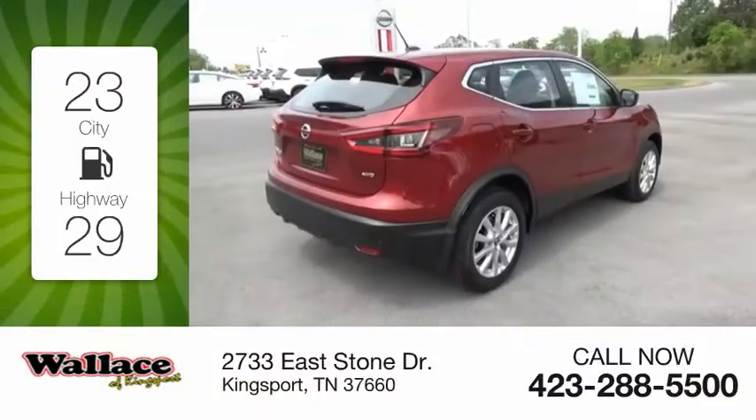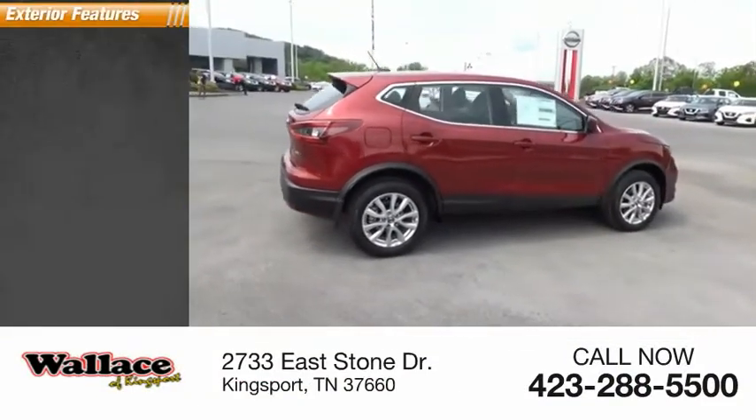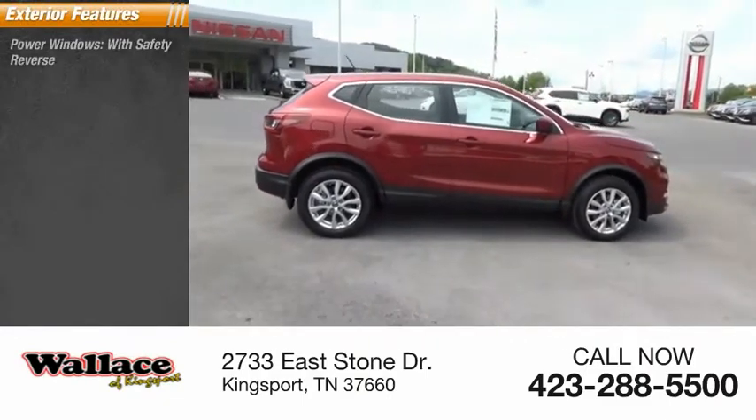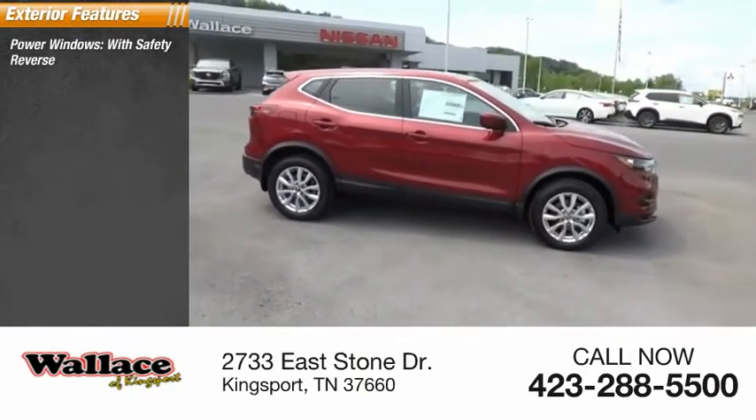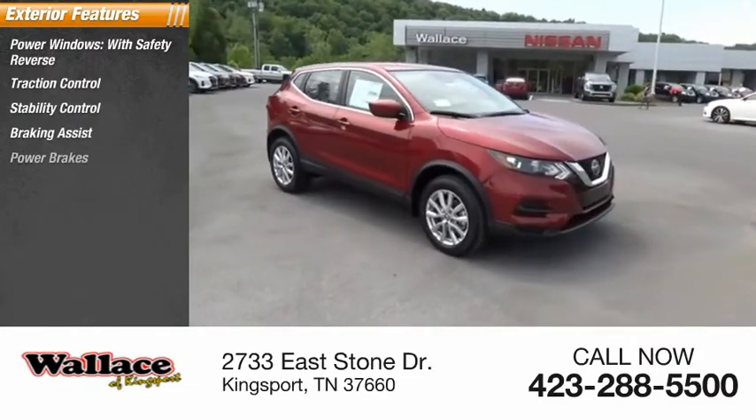Great fuel efficiency saves you money by requiring fewer trips to the gas station. Here are some of this vehicle's great options: power windows with safety reverse, traction control, stability control, braking assist, and power brakes.